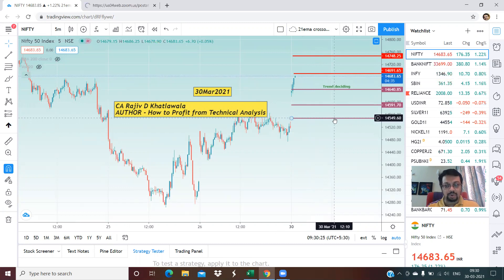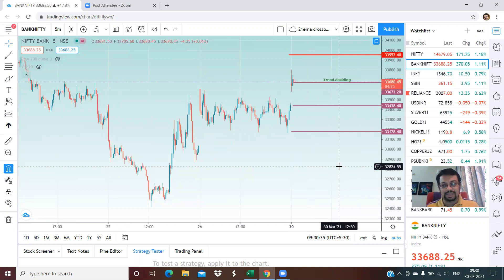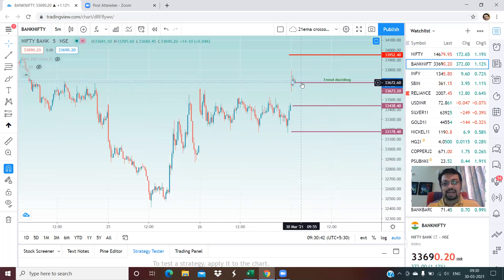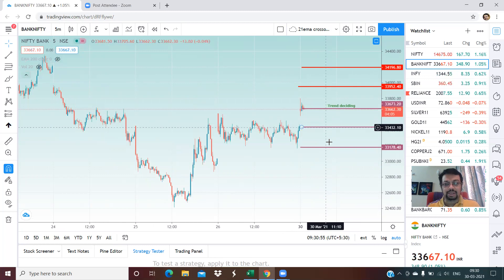In the case of Bank Nifty, the trend deciding level is 33,673. Right now we are just above that level, hovering around 33,690. On the upside, 33,950 is the first level and the second level is approximately 34,200. On the lower side, support is good at 33,438 and thereafter at 33,178.